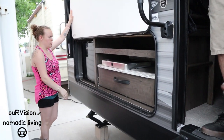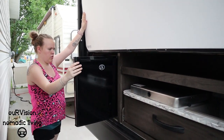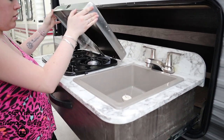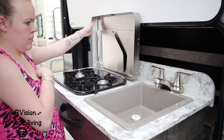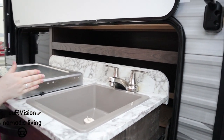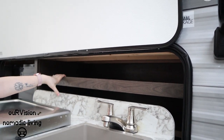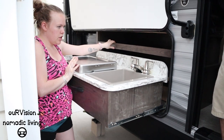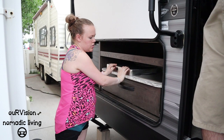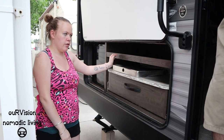Outside, there's an outdoor kitchen featuring a small 110-volt fridge that slides out, a sink, and a grill. The sink is fully plumbed into the water and sewer systems, so water drains into the gray tank. Above the sliding tray is a storage area where they plan to keep their Camp Chef gear so it's always outside and ready to use.